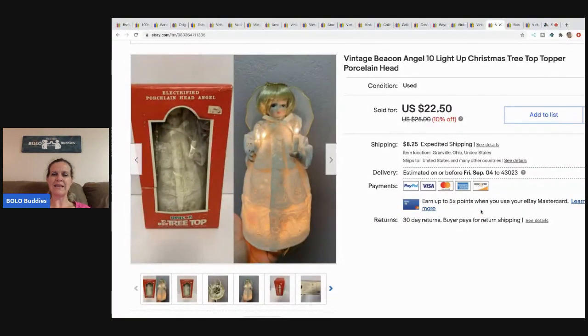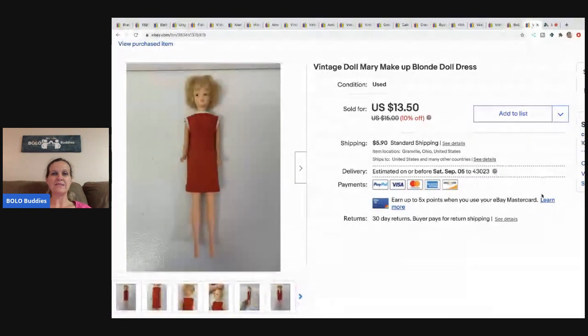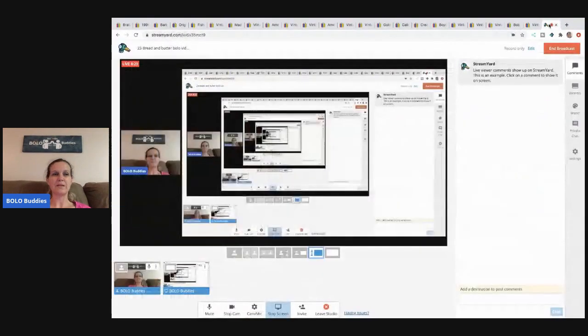The next item I picked up at a thrift store for a buck — it's an angel tree topper with a porcelain head that holds little candles. I sold it for $18 and the buyer paid shipping. This Bob Books lot — I had less than a dollar in the total lot and sold it for $20 plus shipping from a thrift store. This vintage Mary Makeup blonde doll with her dress sold for $11 plus shipping. I picked her up at a garage sale for about a buck.